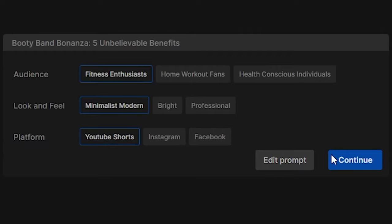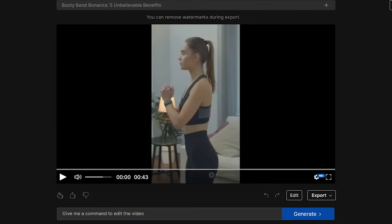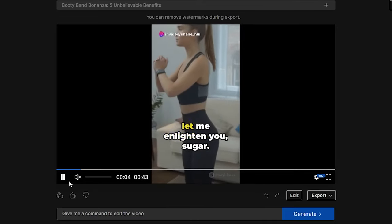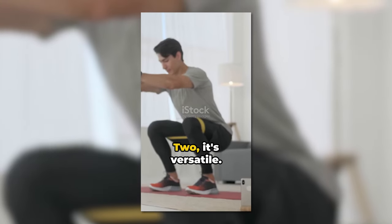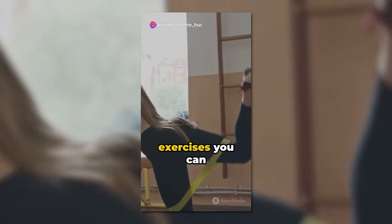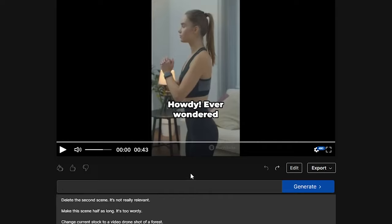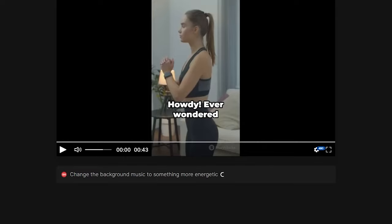For look and feel I like minimalist modern, and for platform we'll use YouTube Shorts for TikTok. You can still edit the prompt at this point. Generate the video, wait a few minutes, and watch the magic happen. The generated video looks good considering it only took a few minutes. If you don't like certain parts — like the background music — you can use InVideo's AI to make changes by typing a prompt in the command box and clicking generate.